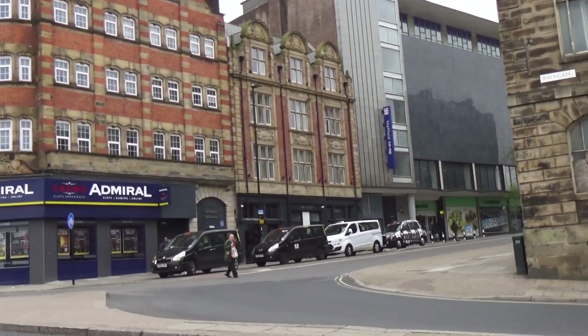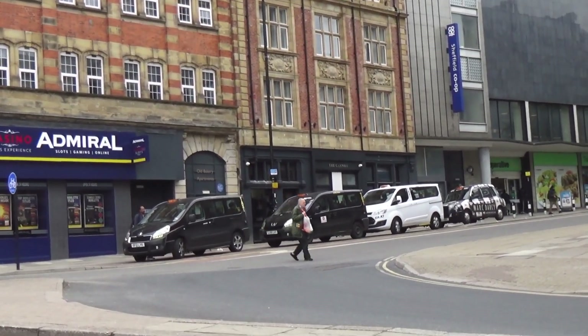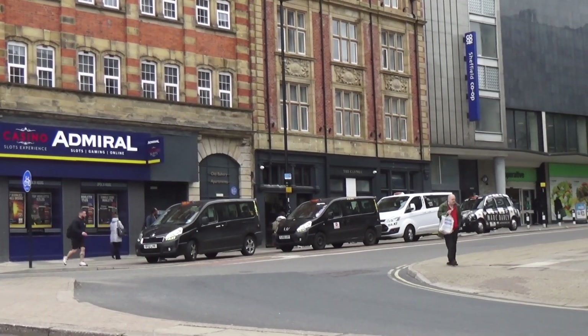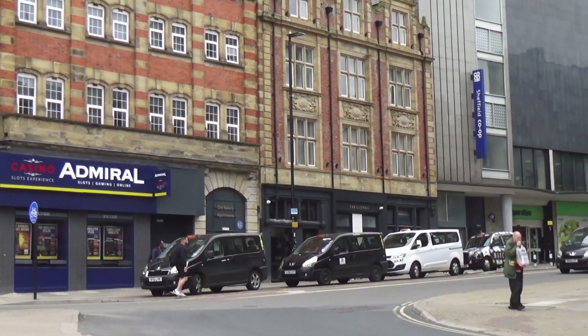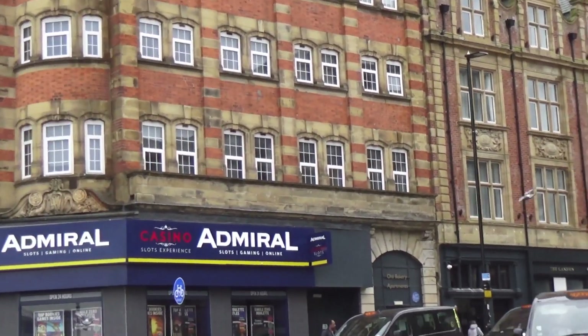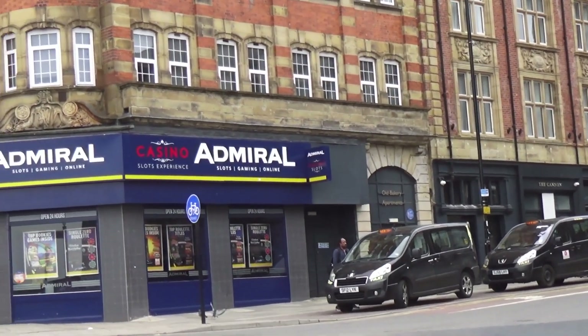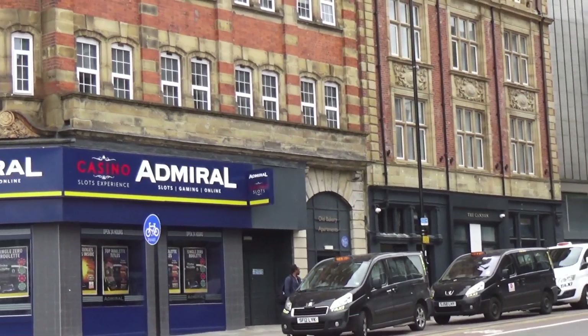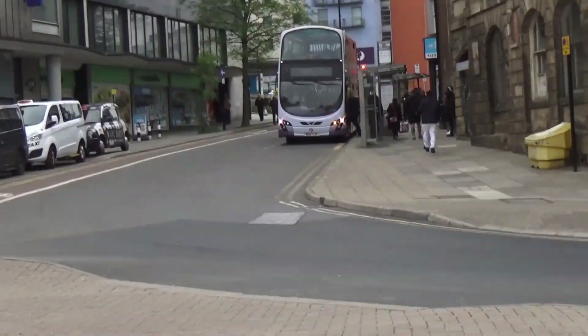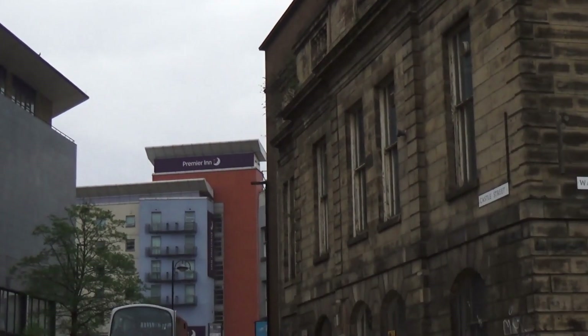Just want to zoom in on another building — the Cannon pub there. That's been shut down for a long long time, not sure what it is now. Other side of Castle House. But we're on Castle Street here — the names just give it away.